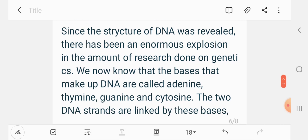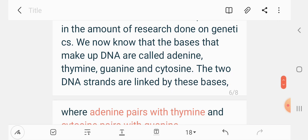We know that the bases that make up DNA are called adenine, thymine, guanine, and cytosine. The two DNA strands are linked by these bases.